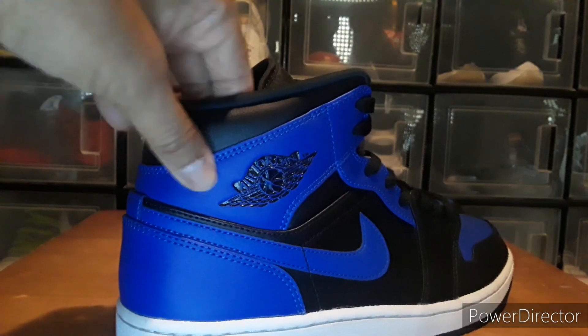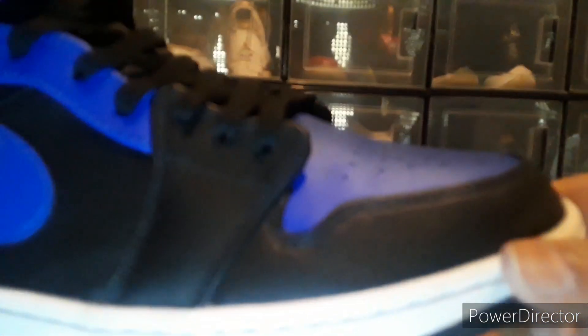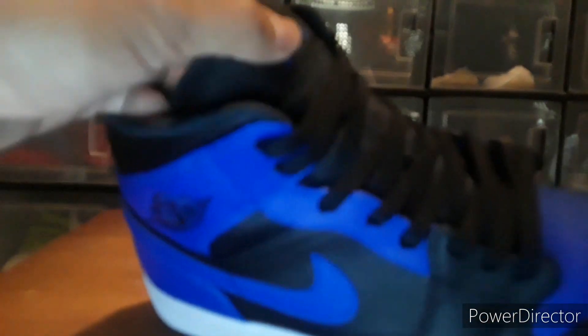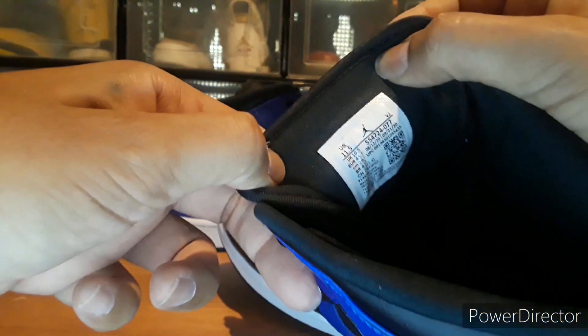The materials on this thing are pretty good — it's got like tumbled leather. The creasing wasn't too bad. I got some shoe trees in there to straighten out the toe box. It does have the Jumpman on the tongue. The tongues are kind of thin — they don't have a lot of padding, just a thin layer. Here's a look at the tag.